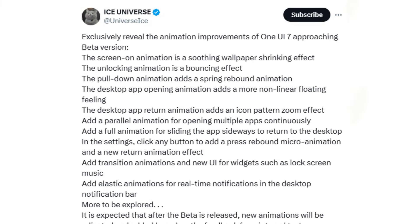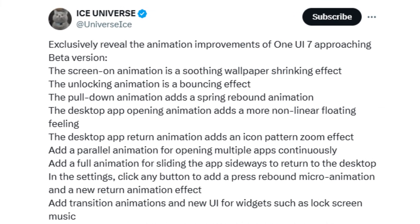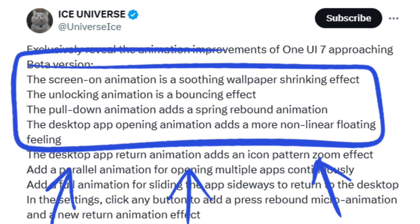According to Ice Universe, the beta version showcases several new visual effects. One notable addition is a soothing wallpaper-shrinking effect when the phone's screen is activated. Upon unlocking the phone, users will experience a bouncy effect. When pulling down the quick panel, there is a spring-rebound animation.